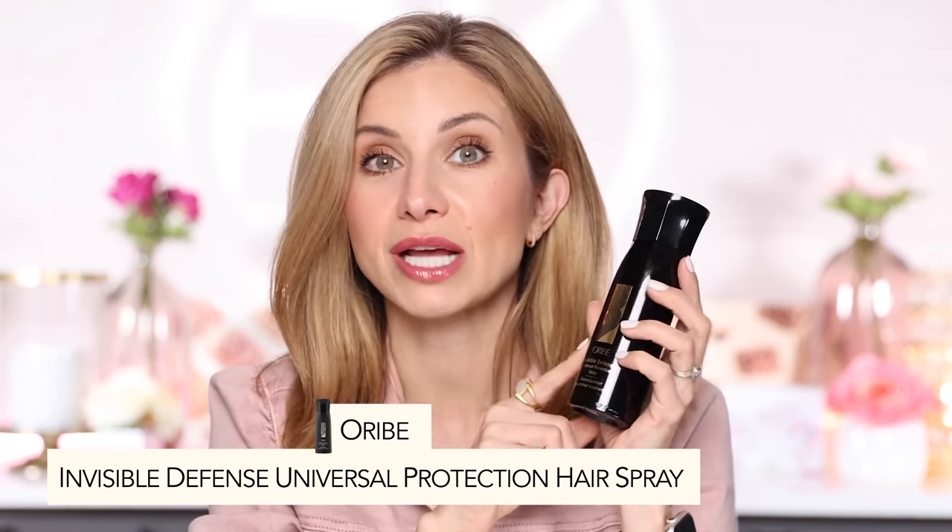One bottle lasts me maybe five months or so, but I only wash my hair every three or four days. Depending on how much hair you have and how often you wash it, you'll go through this more or less frequently. Next up, I have my Orbé Invisible Defense. This is my heat protection.